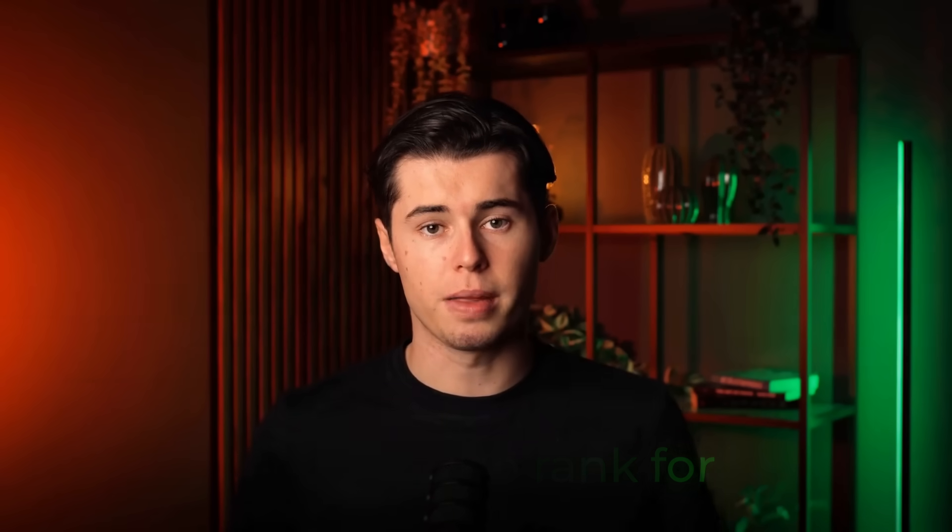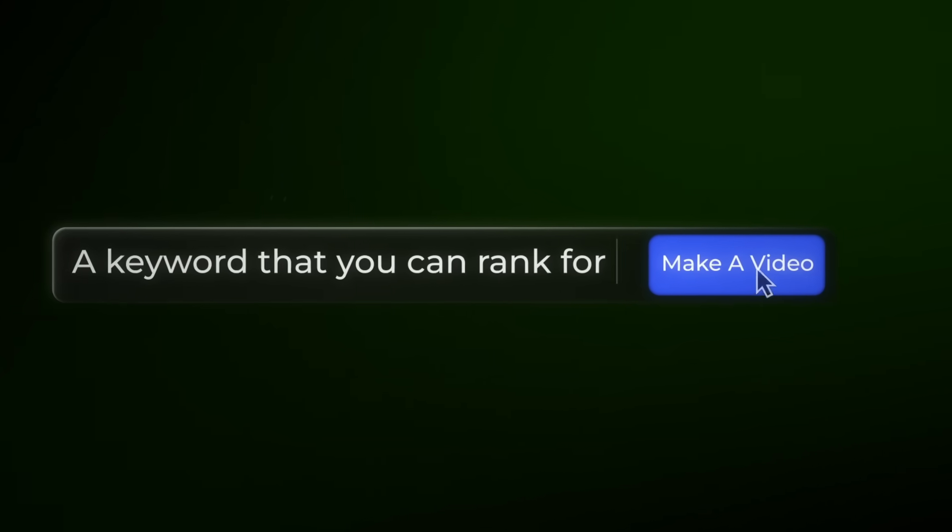Step one is finding keywords. Ranking your video all starts by finding a keyword you want to rank for. This is something many creators do wrong — they first make a video and then figure out what to title it and what to rank for. But this is the fastest way to fail. Instead, you want to find a keyword you can rank for and only then make your video.